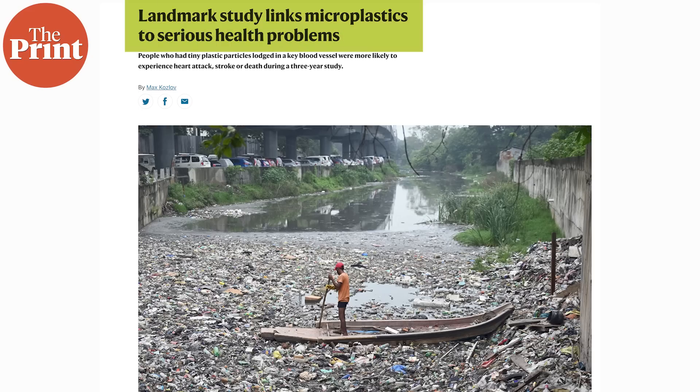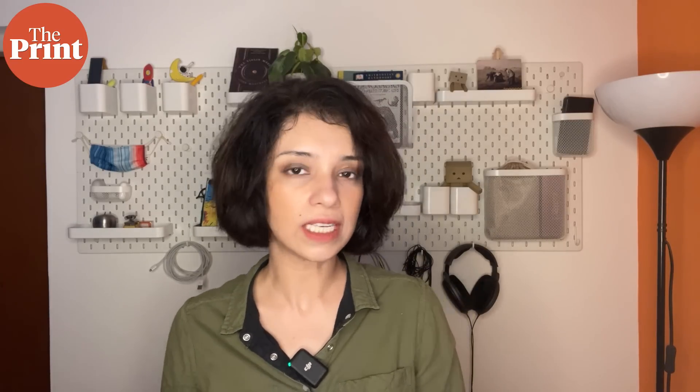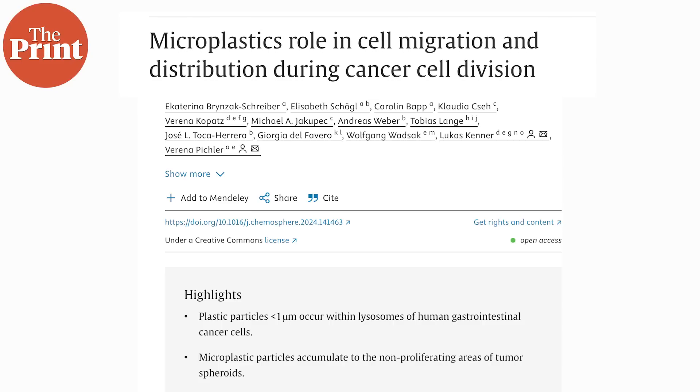Studies examining the health effects of MNPs accumulating in our blood vessels and body have shown an association with cardiovascular health risks such as stroke, heart attack, and even death. Lab experiments have also shown that they are carcinogenic, and smaller particles — ones smaller than 1 micrometer — have been found inside cancer cells in our bodies. There is absolutely no doubt about the toxicity of MNPs, but what exactly these effects are and what they can do to different parts of the body is almost entirely unknown just yet.